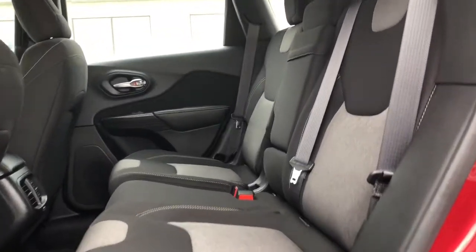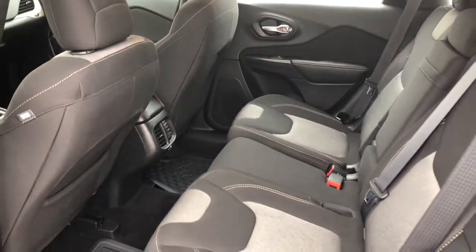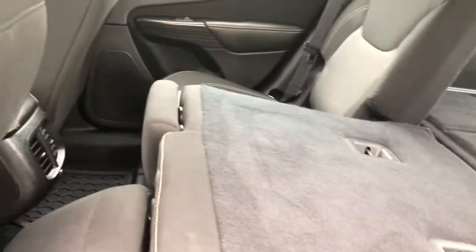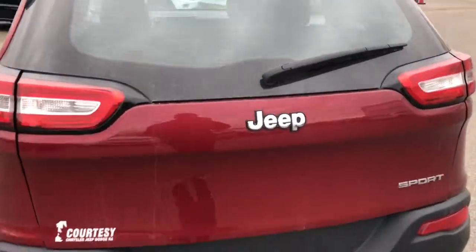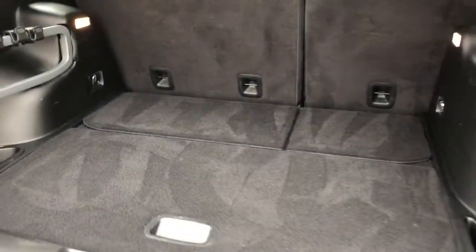Your back seats do have tons of space for your passengers. However, if you do need some extra cargo space, you can easily fold your back seats flat down to maximize your room. You can easily get a few hockey bags back here, not a problem at all, and any summer equipment you may have.